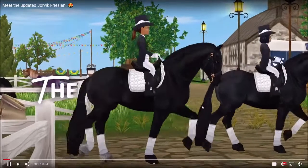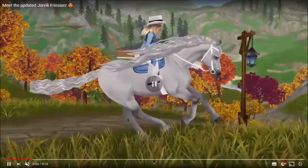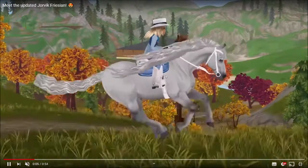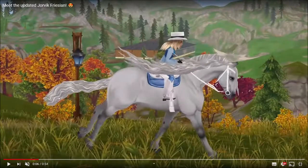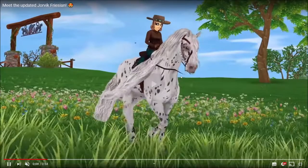Their walk is actually pretty cool — this is the Jorvik Frisian. I'm not sure I quite like the mane or tail animations; this color is quite cool but I don't think I like it. The mane and tail animations — what is this?